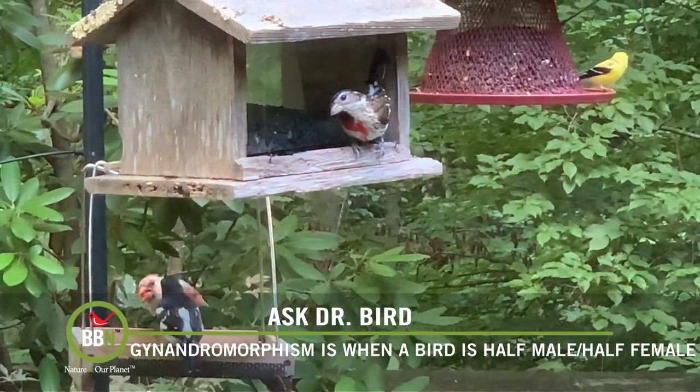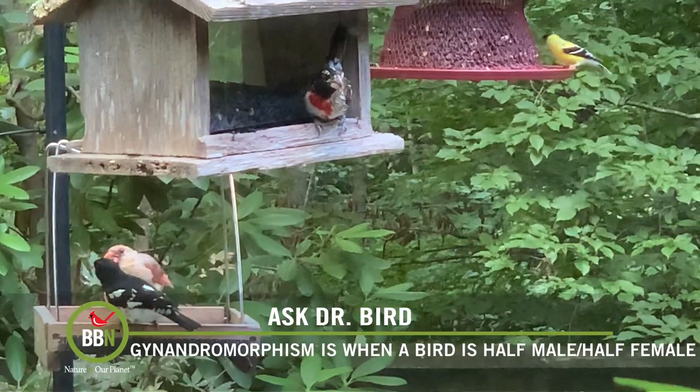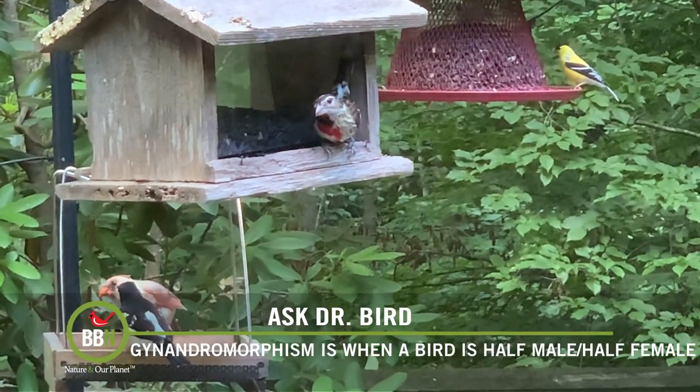It's not just cosmetic either. Besides these birds having an ovary on one side and a testis on the other, sometimes hormonal secretions help determine the sex of their brains. It's possible, for example, to get that part of the brain responsible for song divided into male and female.